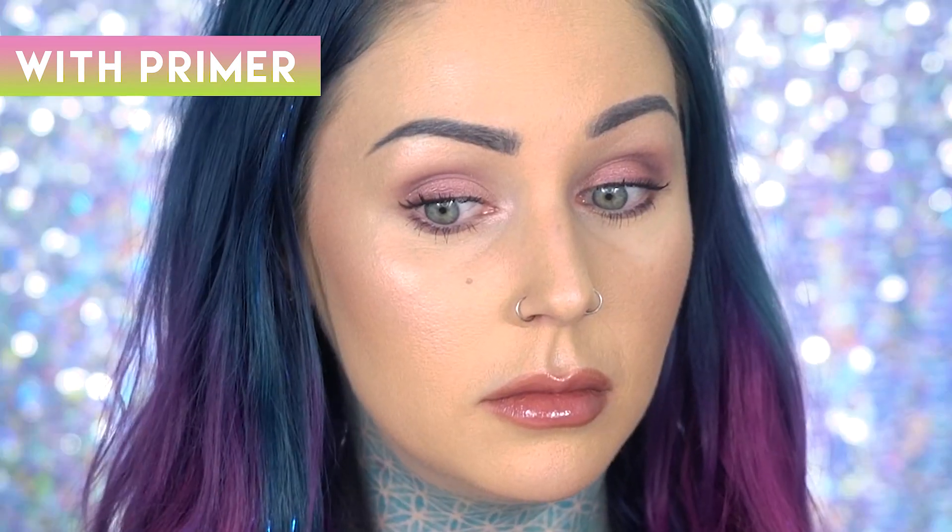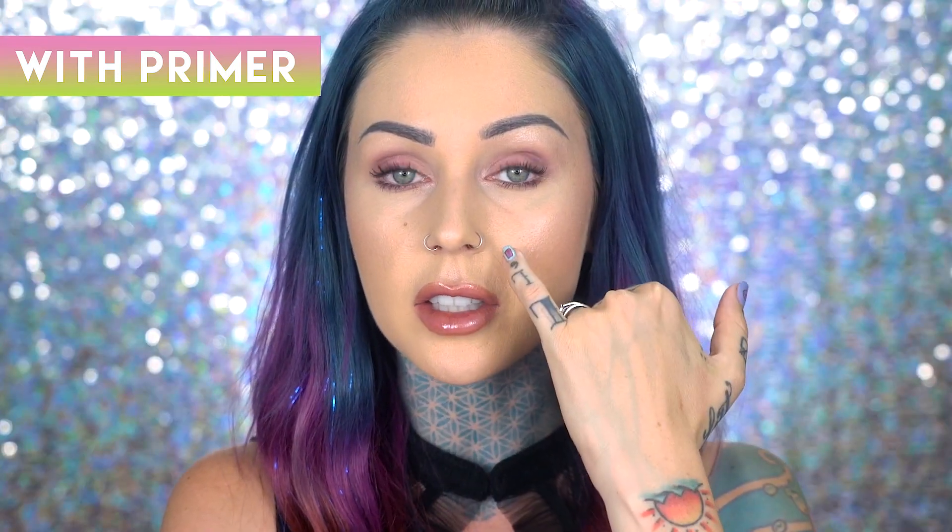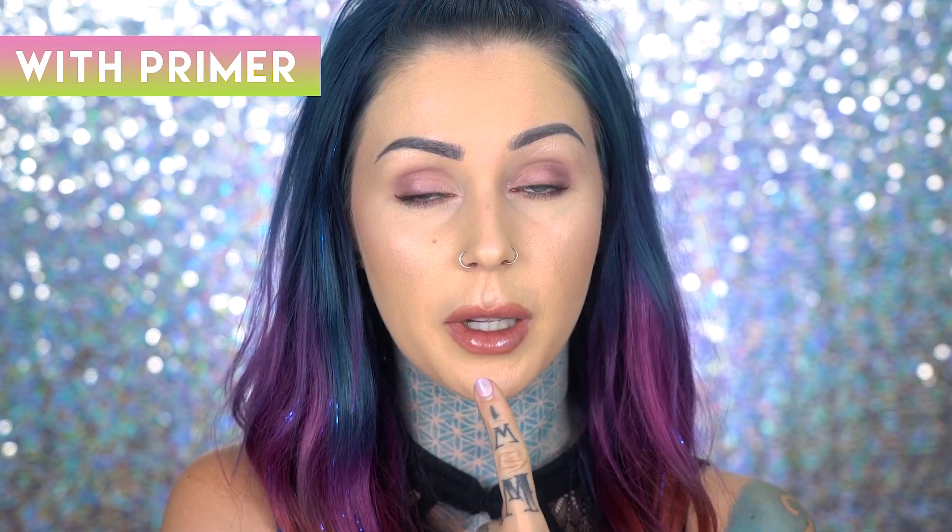It's been three hours since I applied this makeup, and I have to say it's pretty awesome. Typically my smile lines are a lot more defined by this point. I have not touched my makeup at all, except for my lip gloss — I reapplied that because I ate some food. Three-hour check-in.